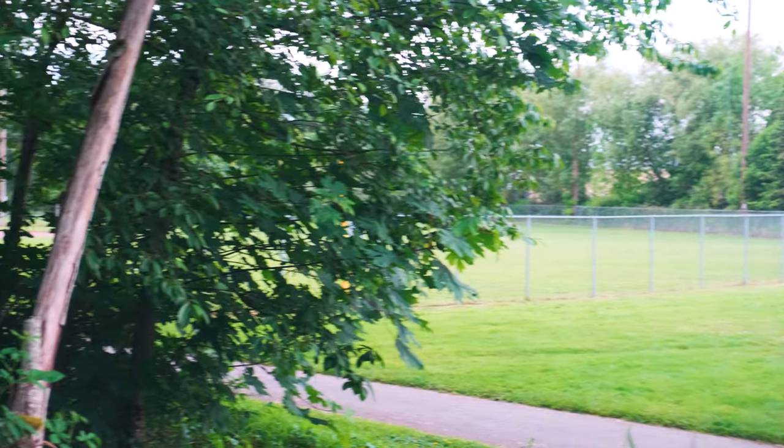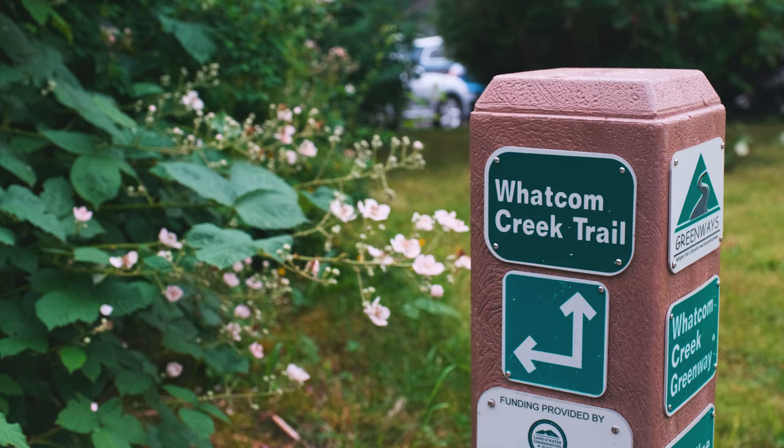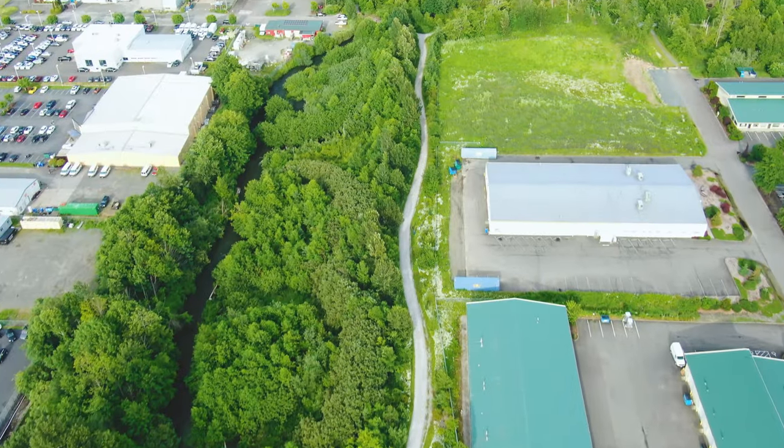Like many other neighborhoods in Bellingham, Puget is home to gorgeous interurban trails, the most notable being the Whatcom Creek Trail, which runs along the northern border of the neighborhood and eventually connects with Whatcom Falls Park.